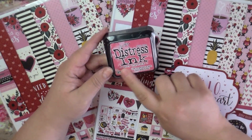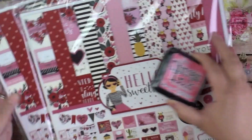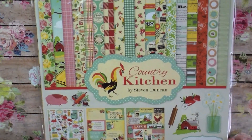I also picked up some Distress Ink by Tim Holtz in the color Worn Lipstick — all from scrapbook.com. I have one more thing from scrapbook.com to show you: another paper collection called Country Kitchen.